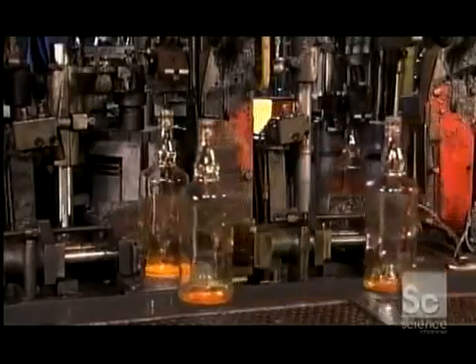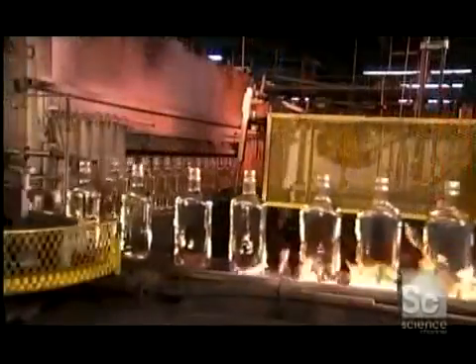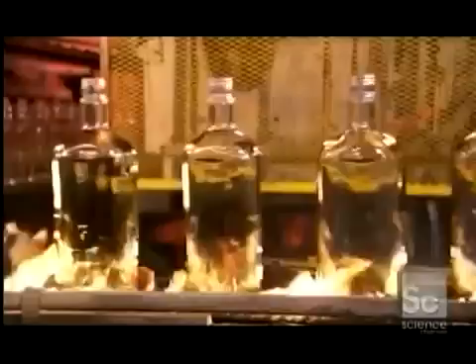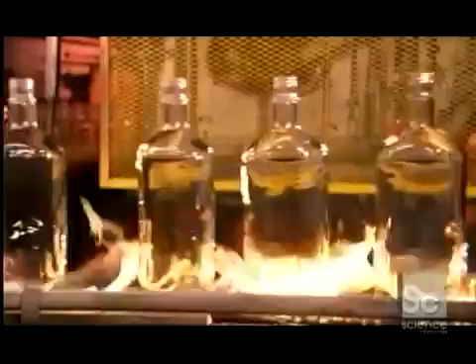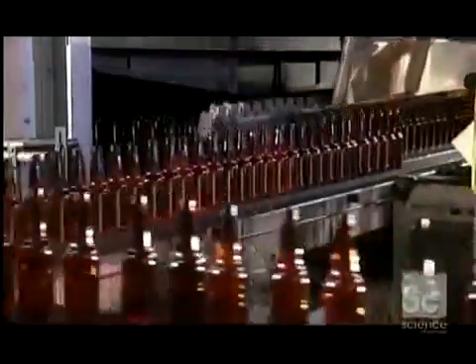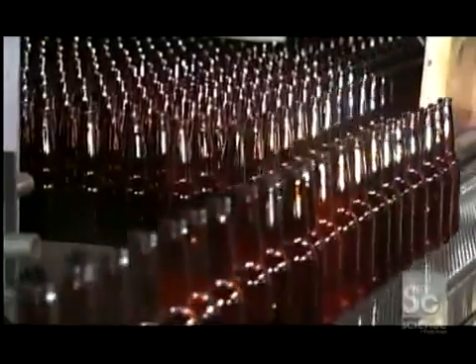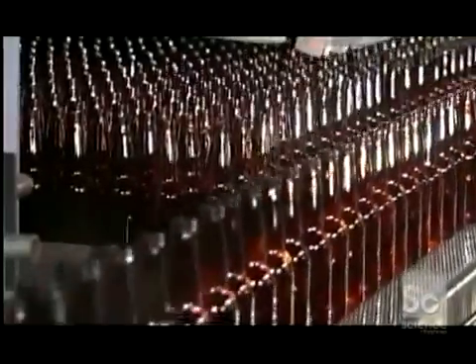After the bottles leave the forming machine, they travel through flames. Otherwise, they would cool down too quickly and crack from thermal shock. A loader then gently pushes the bottles into what's called an annealing leer. The bottles cool at a controlled rate as they move through the leer, which releases stress from the glass gradually.